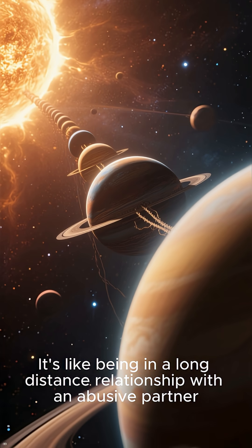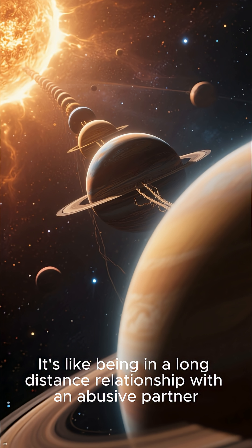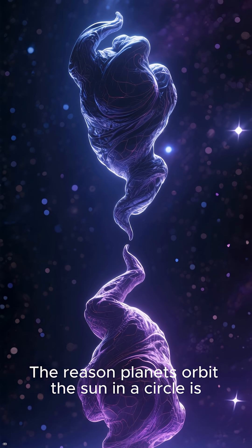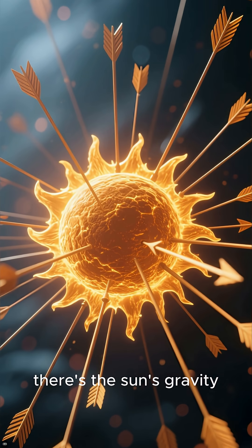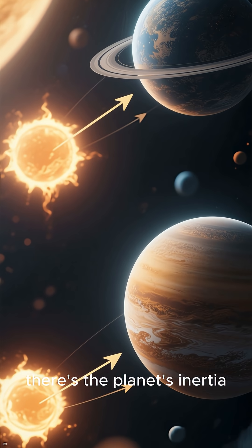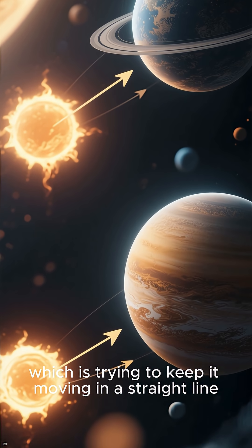It's like being in a long-distance relationship with an abusive partner — you're drawn to them, but you're also terrified of their immense gravity. The reason planets orbit the sun in a circle is because of the balance between two things: first, there's the sun's gravity, which is trying to pull the planets towards it, and second, there's the planet's inertia, which is trying to keep it moving in a straight line.